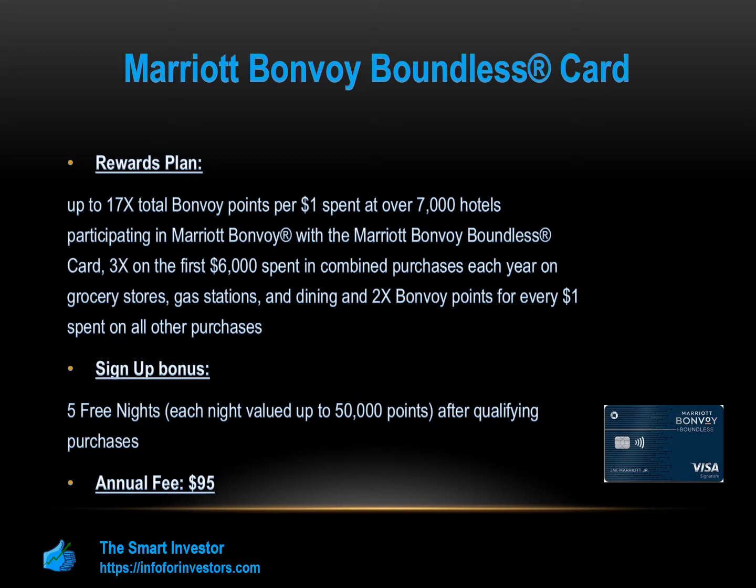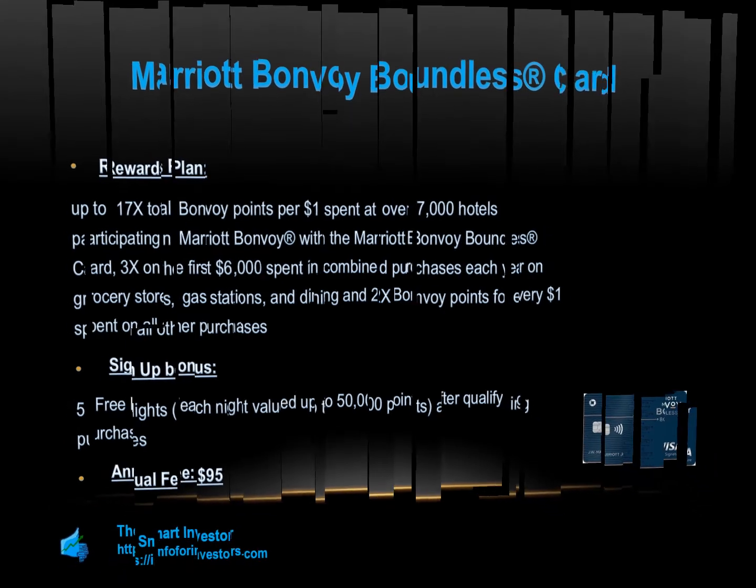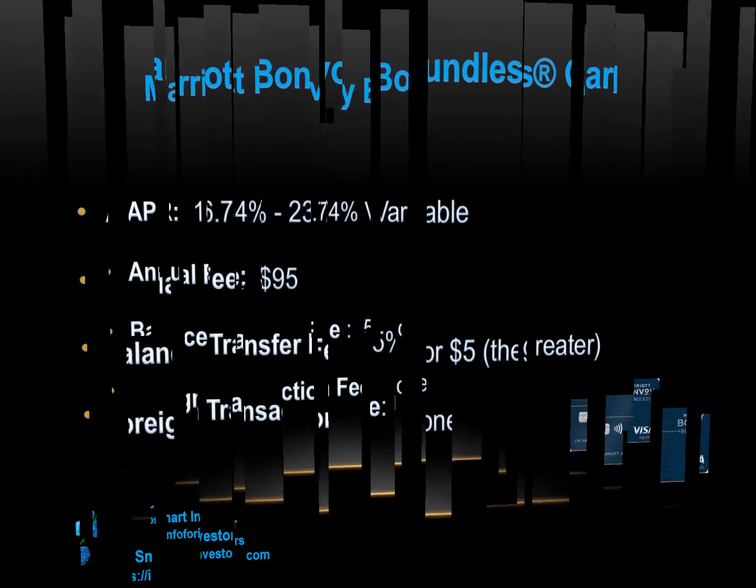In addition, new applicants get a sign-up bonus of 3 free nights after spending $3,000 on purchases in your first 3 months from account opening, as well as many other benefits such as free nights, airline points transferring, free Wi-Fi, baggage insurance, and more. However, this card has a $95 annual fee and a bit high APR of 15.99% to 22.99% variable.